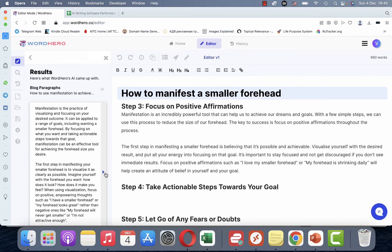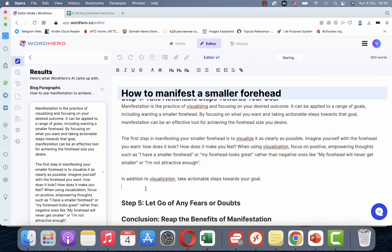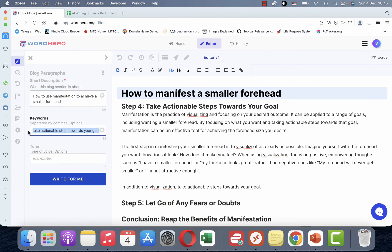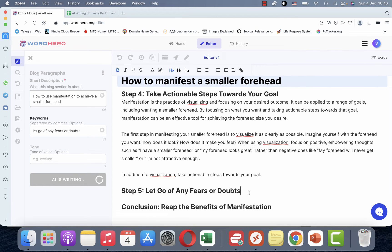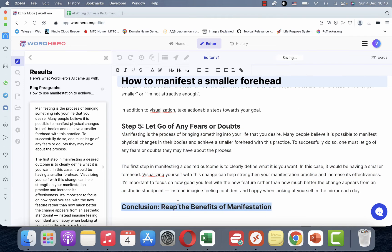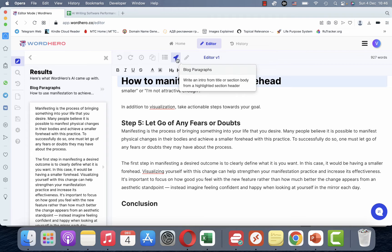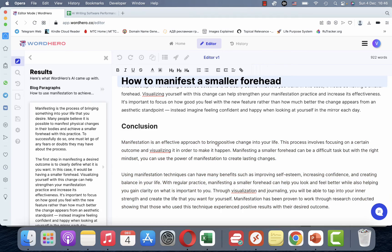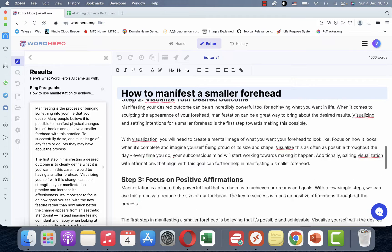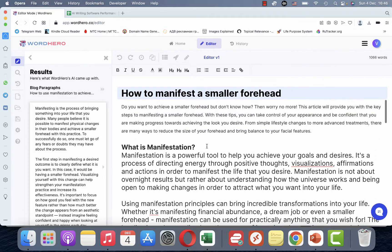It's actually quite faster usually than it is right now — maybe it's because I have a VPN on. We're almost done, down to the last subheading. For the conclusion, we can use a template or allow Word Hero to generate the conclusion from the editor. And this is the conclusion — so we have over 1,000 words of text.